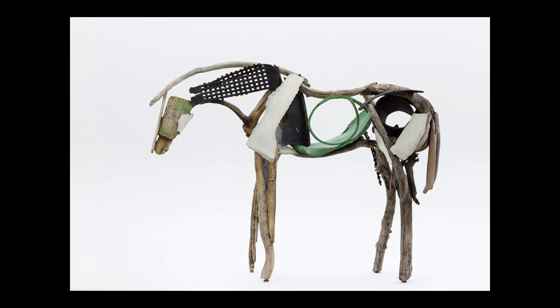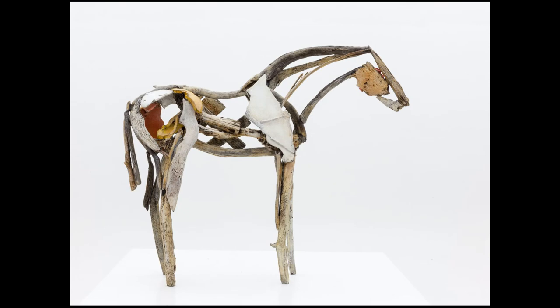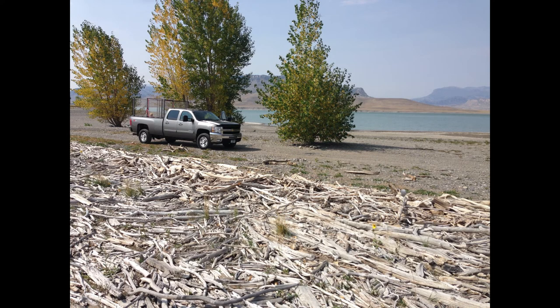These are cast bronze and I paint them to look like the wood or the plastic. For me it's the combination of the steel pieces and the bronze pieces. This piece was from Hawaii actually. This is Cody, Wyoming — going down to pick up wood on a reservoir. Some of Lumen's wood is from there as well. I drove up to this and almost had a heart attack.